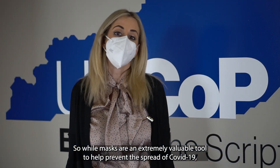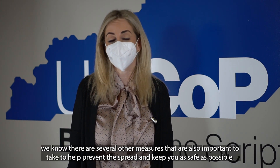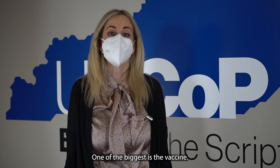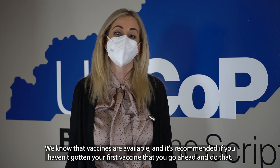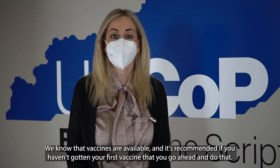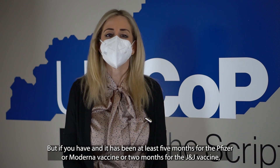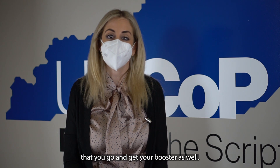While masks are an extremely valuable tool to help prevent the spread of COVID-19, there are several other measures that are also important. One of the biggest is the vaccine. Vaccines are available, and if you haven't gotten your first vaccine, it's recommended that you go ahead and do that. If you have, and it has been at least five months for the Pfizer or Moderna vaccine, or two months for the J&J vaccine, you should go and get your booster as well.